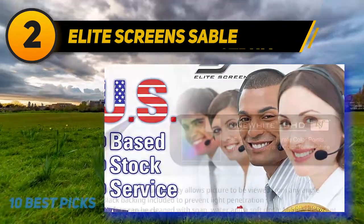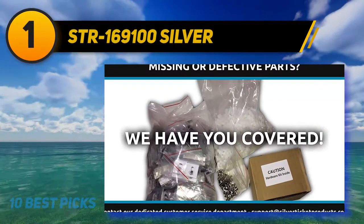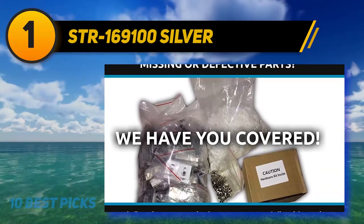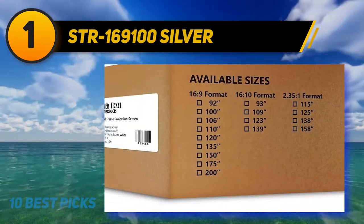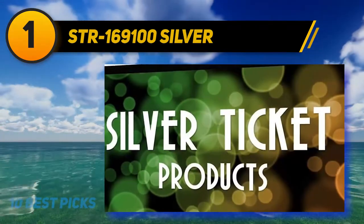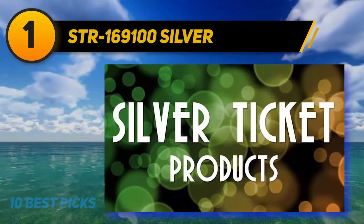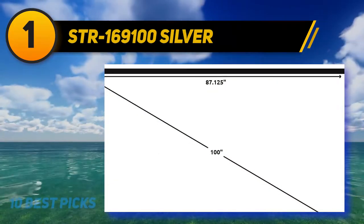And number 1, the STR-169100 Silver Ticket 100 inch. If you're looking for the best possible projector screen for your money, you can't go wrong with the Silver Ticket 100 inch. Made from a solid and durable aluminum frame, it has the look and feel of a premium product at a budget-friendly price. Thanks to its contoured and wrapped frame, you get the best possible home movie viewing — the wrapping helps avoid shadows and the contouring absorbs extra light, useful if your projector isn't positioned at the best angle. The Silver Ticket is a permanent mount, best for those looking for a screen that will stay in one place such as in a basement or rec room.